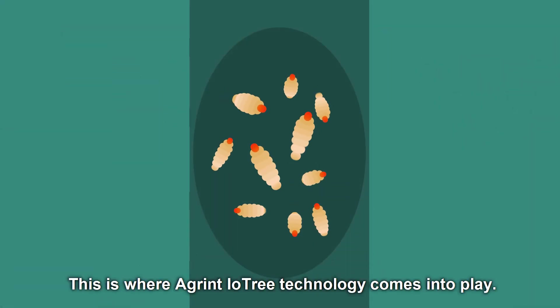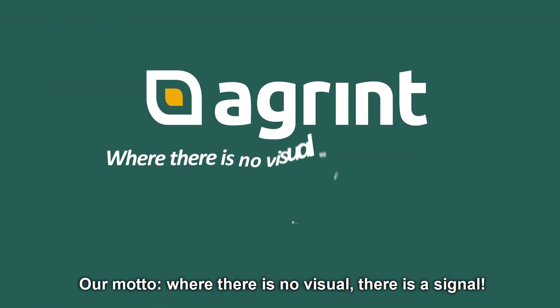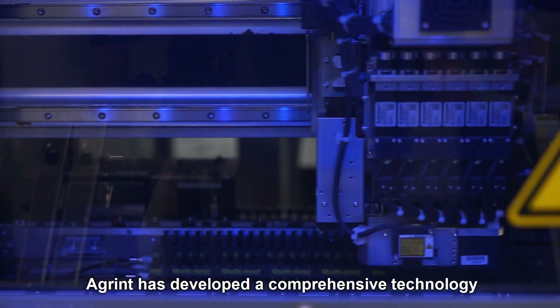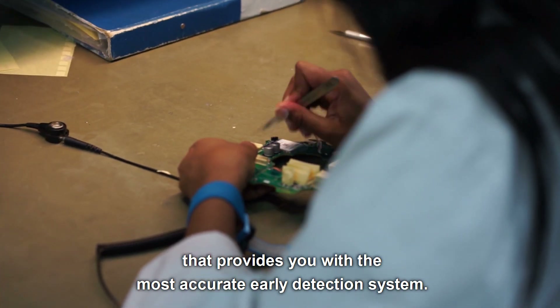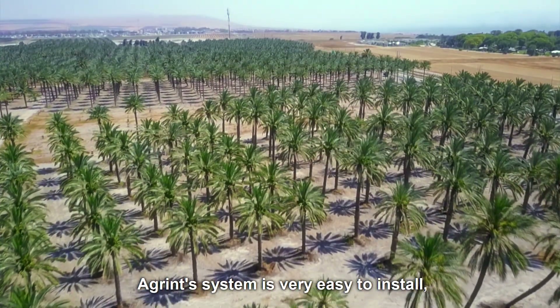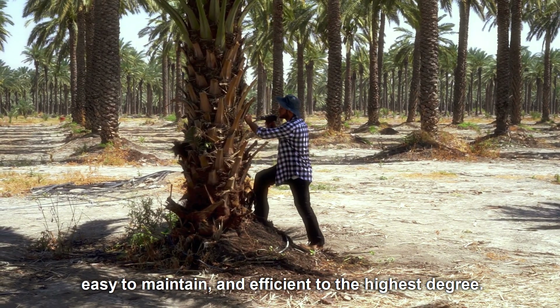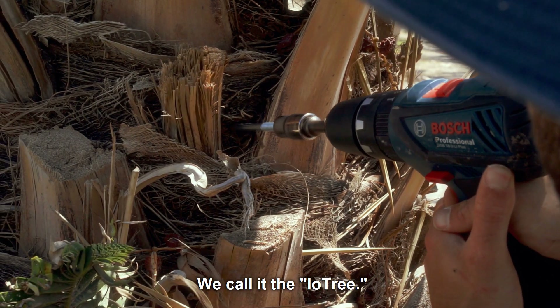This is where Agrint IO-Tree technology comes into play. Our motto: where there is no visual, there is a signal. Agrint has developed a comprehensive technology that provides you with the most accurate early detection system. Agrint's system is very easy to install, easy to maintain, and efficient to the highest degree. We call it the IO-Tree.